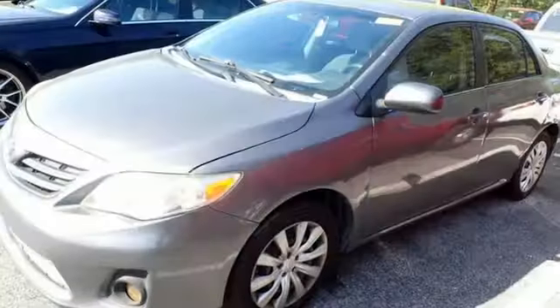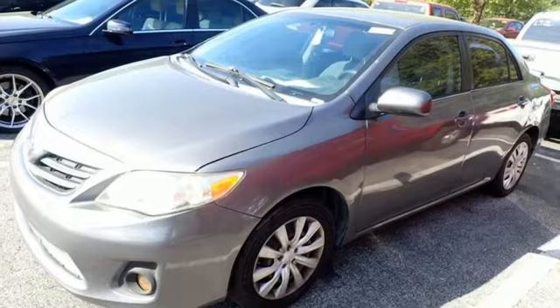Comfortable, convenient, quality. Toyota — driving is believing. Test drive it today.